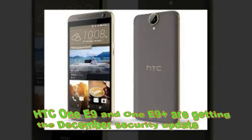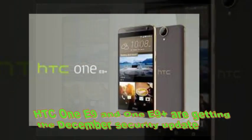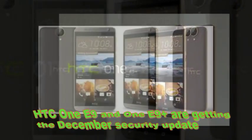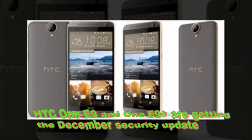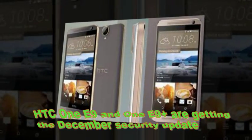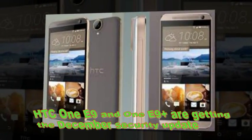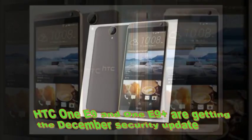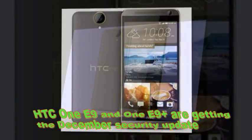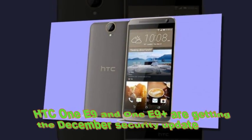As of today, the One E9 and One E9 Plus are also getting the December security update. The first market to get the update is HTC's homeland, Taiwan, but we expect the update to roll out in even more markets very soon. The new firmware weighs about 360 megabytes and includes all new security fixes, squashes some bugs, and improves overall performance.